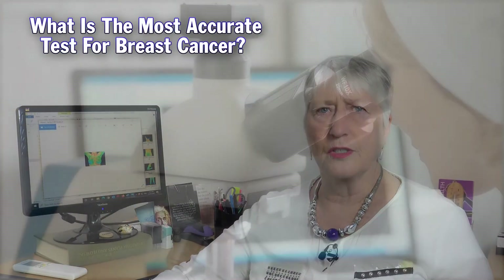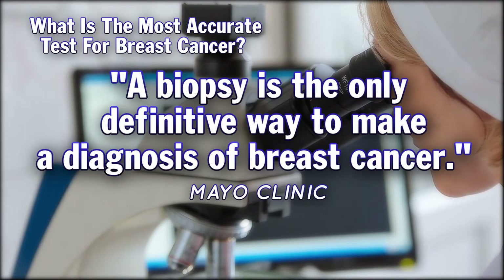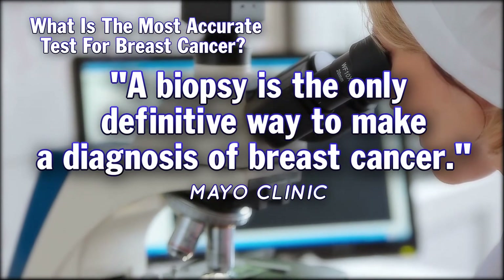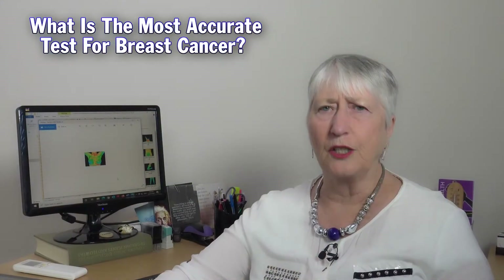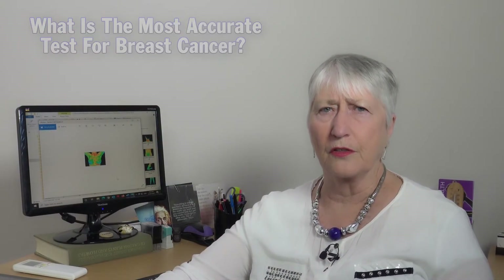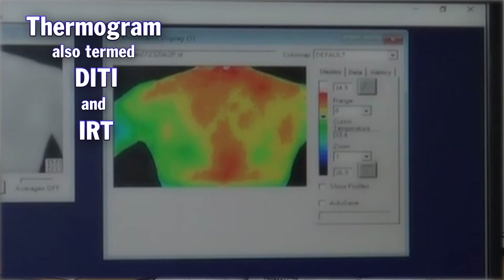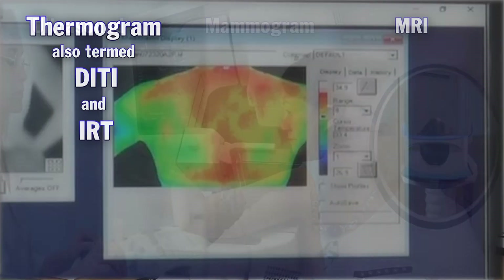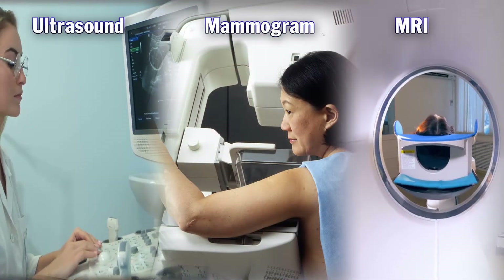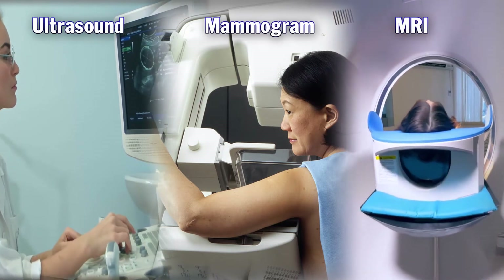The most accurate test for breast cancer is pathology following a biopsy. But you don't rush into that — there is a lead-up to that. Usually the first part of that story is having a thermogram done. If we find something suspicious at that stage, often well in advance of the anatomical screenings, we will refer someone on for either an ultrasound, a mammogram or an MRI. If that is then positive, a patient will be invited to have a biopsy.